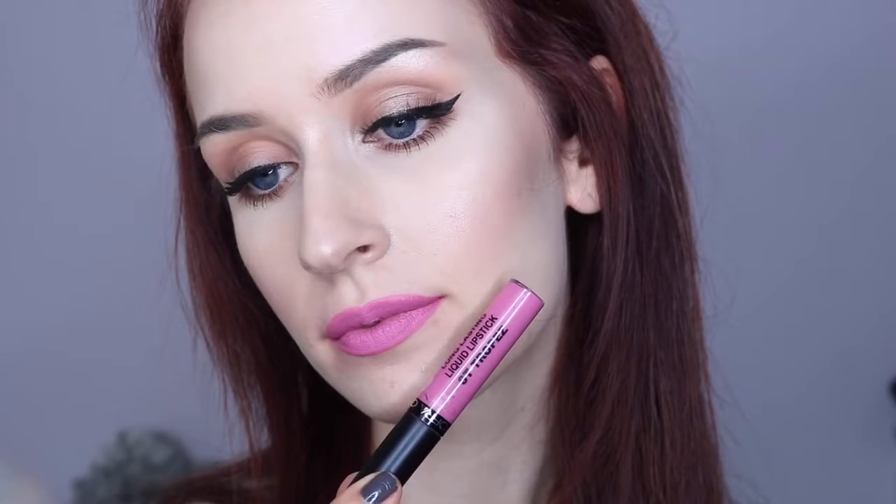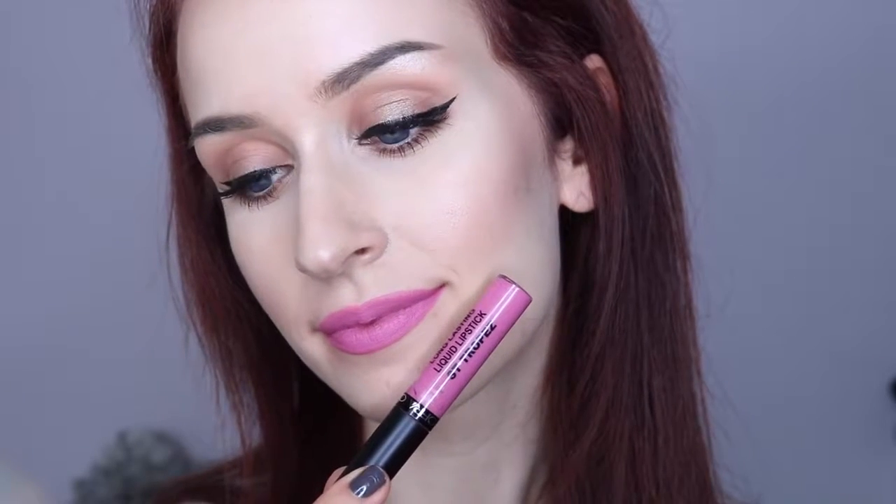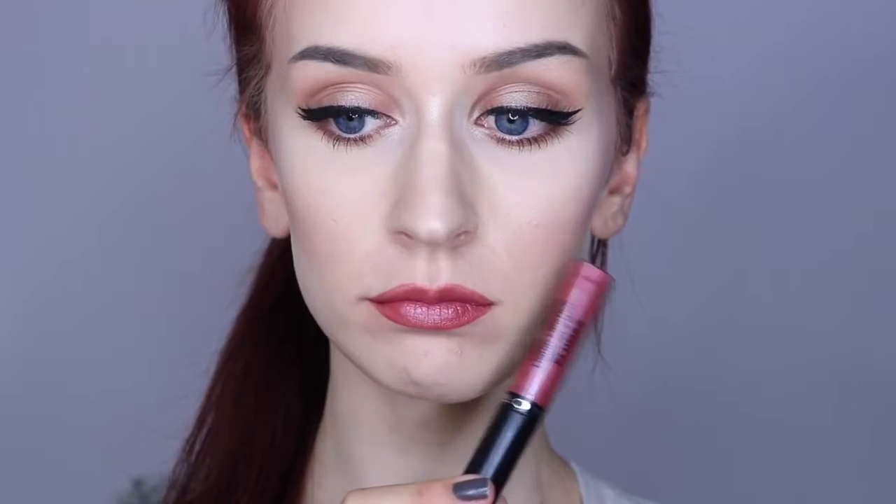St. Tropez is actually one of my favorites, which is surprising — it's just a really nice blend of a lilac and a bright pink. Plumas is another one of those metallic-y ones, pretty similar to the first metallic I showed you but with more of a pink undertone. It applies a little bit thinner, so if you're into the thinner consistency maybe this is the right one for you, but it's just not really my thing.